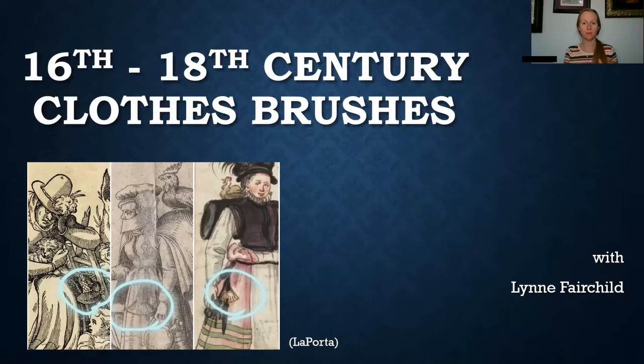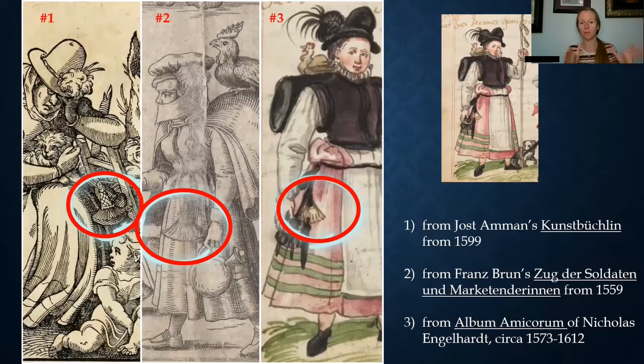On the bottom left-hand side are three different paintings, and in these portraits you can see a clothes brush hanging off of the skirt from the lady. Here is a more up-close picture of those three pictures. On the far left, number one, that is from the Kunstbuchlin from 1599. The picture in the middle is from 1559, and the picture on the right-hand side, number three, is from about 1573 to 1612. As you can see, all three ladies are wearing a brush — you can see it looks like a handle, and then the brush part itself with the bristles fans out.